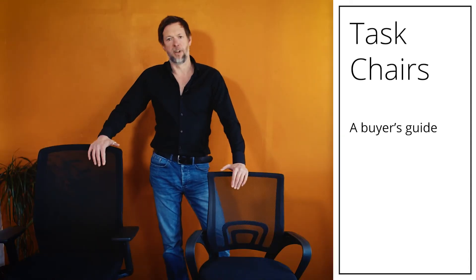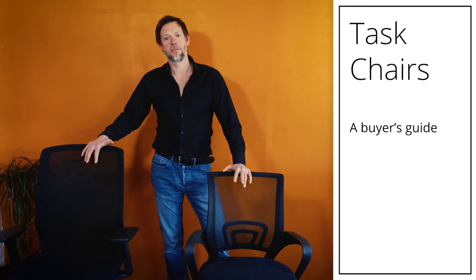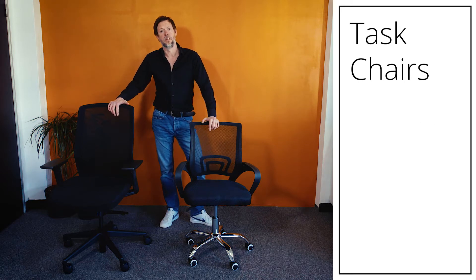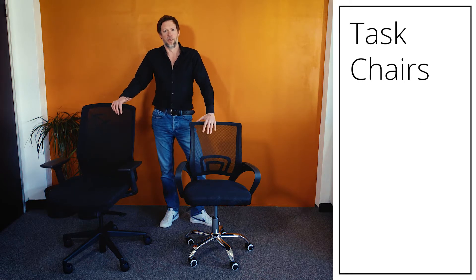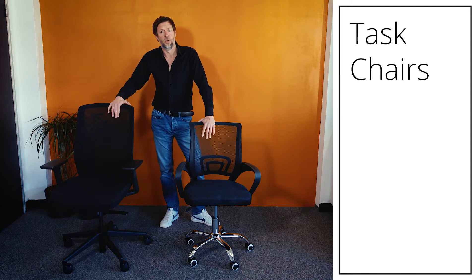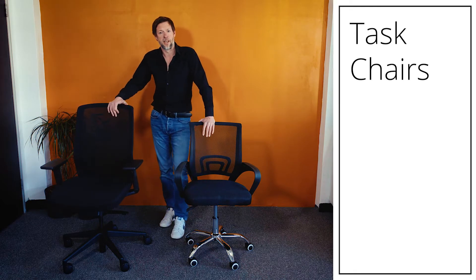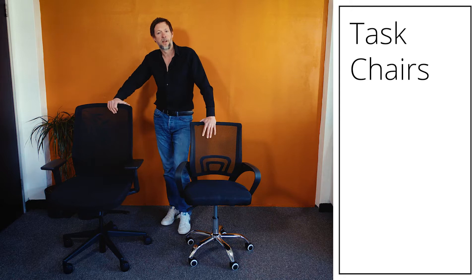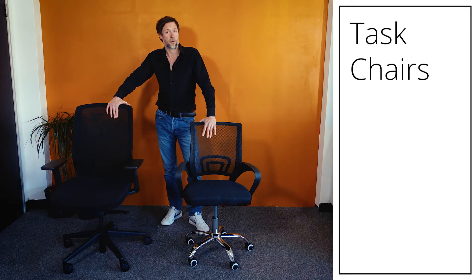One of the questions we get asked most regularly about is task chairs. Task chairs are probably the piece of office furniture most directly related to your well-being, because it's the thing you're interacting with most. If you sit in an office all day every day, over the course of a year you'll be sitting in that chair for approximately 1,900 hours. That's a lot of time to be sitting in a chair that's not comfortable, but task chairs come in all shapes, sizes, and price points.